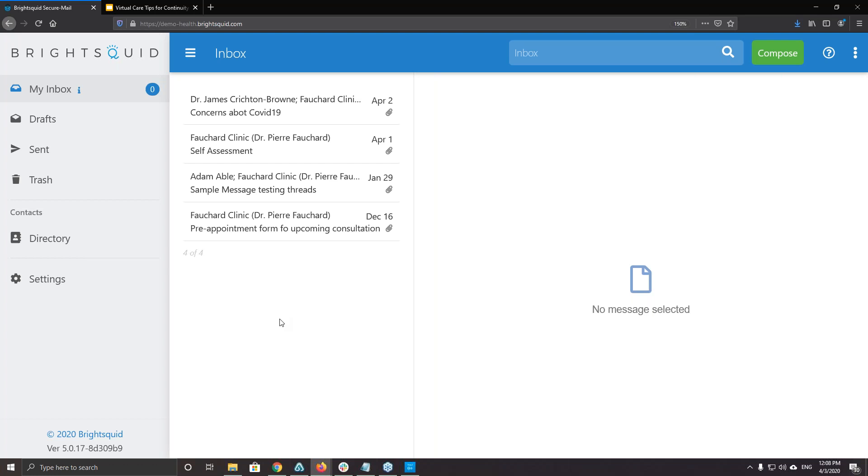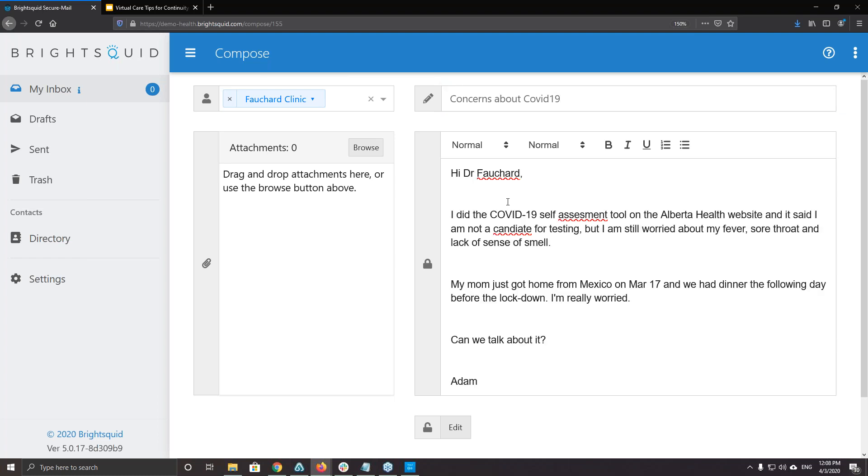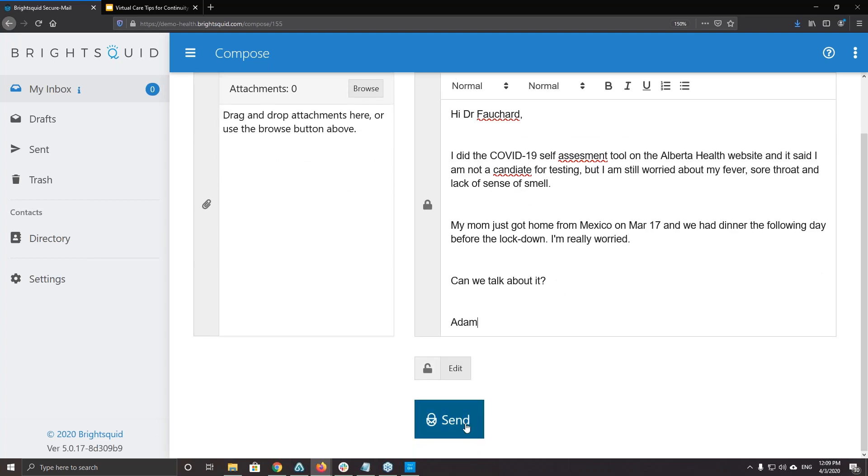In Adam's inbox it looks a lot like regular email — here are some previous messages from various doctors he interacts with. He has a concern that he might have a virus. He could pick up the phone and make an appointment, but instead he composes a new message addressed to his doctor's office — Dr. Fochard at the Fochard Clinic. He types a message with concerns about COVID-19, and clicks send to deliver the message to the doctor's office.